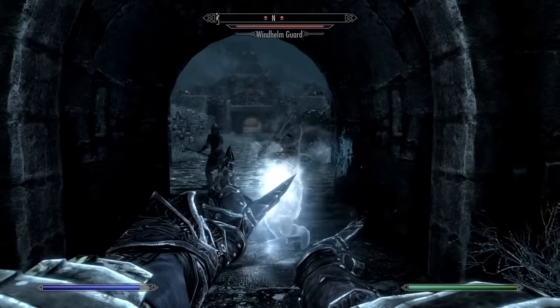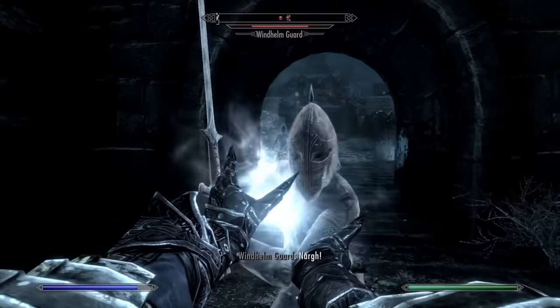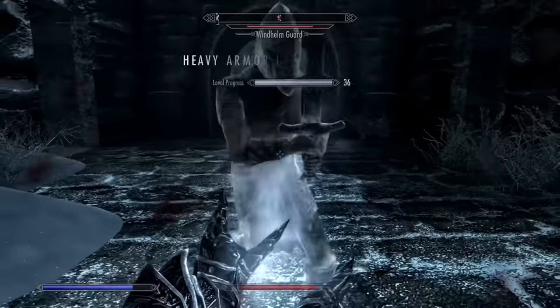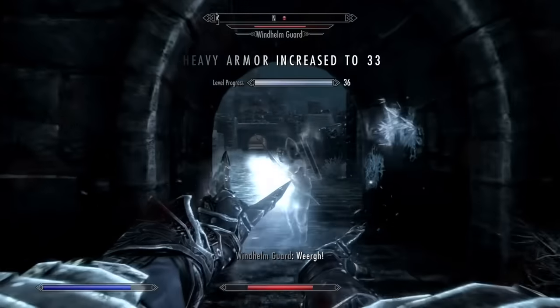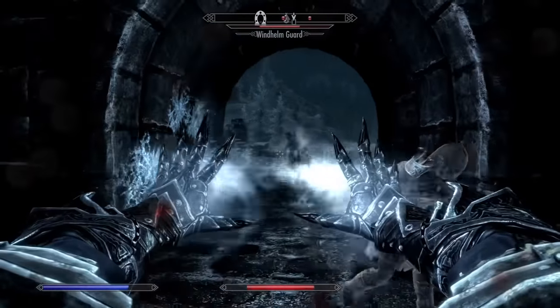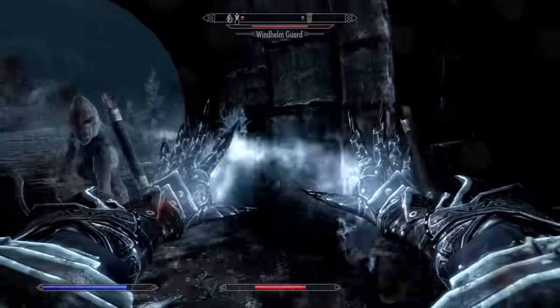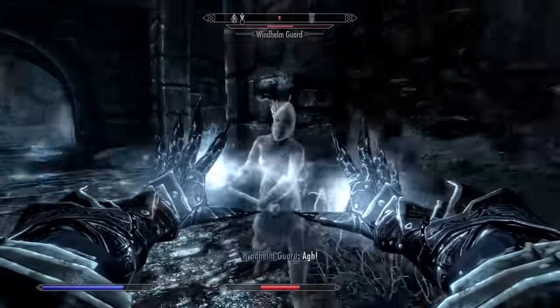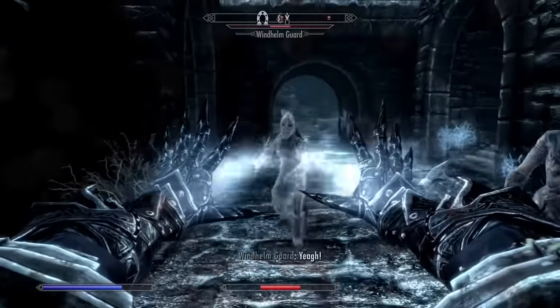At number 16 we have Frostbite. Frostbite is a solid early game spell, but it eventually gets outshined by the apprentice level spells. Flames is just going to be a lot better spell in most situations, especially in the early game. Also, unlike Flames and Sparks, you're going to have to spend gold at a vendor to acquire Frostbite in the early game, when money is pretty scarce.